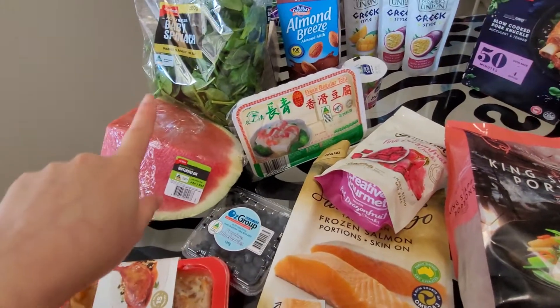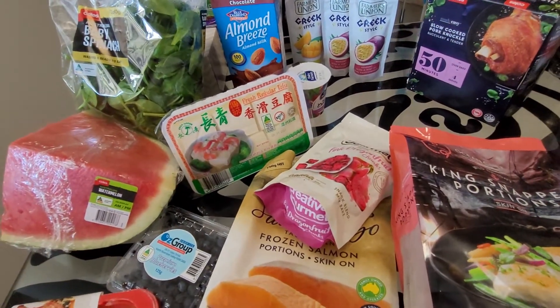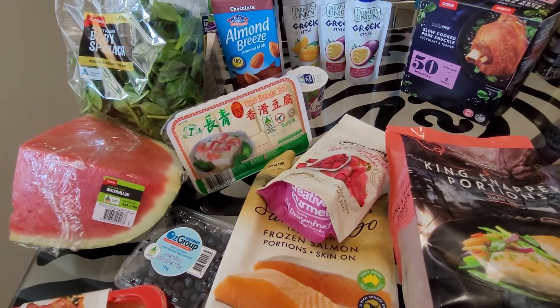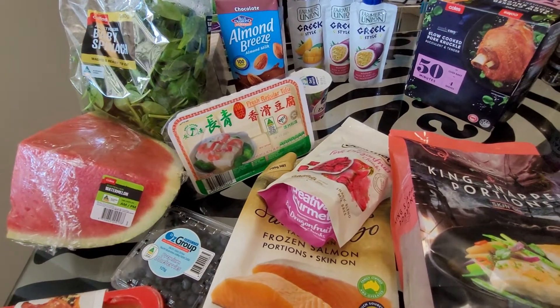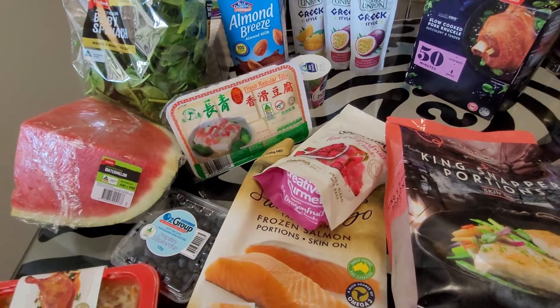I got a watermelon — about a dollar ninety a kilo I believe. Baby spinach, I got a big bag which is about five dollars. Almond Breeze chocolate milk — that's one of my favorites, and I think it was on sale this week for a dollar thirty-five. Normally it's two seventy.